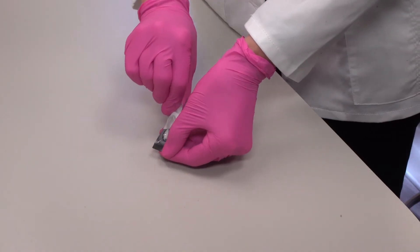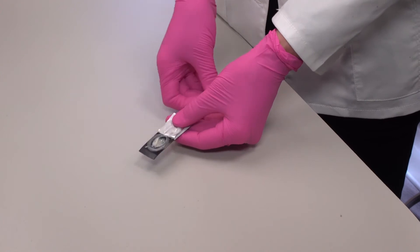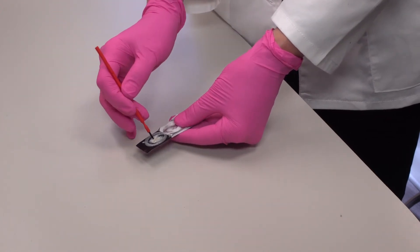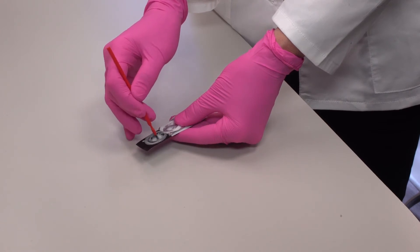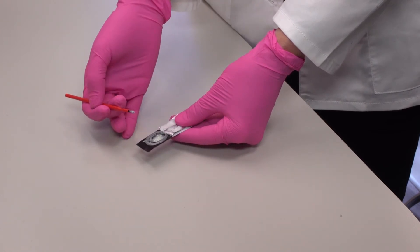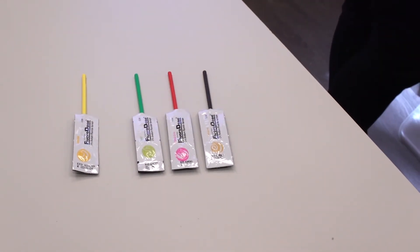Approved by the FDA for treatment of dentinal sensitivity, Fluoridose contains 5% sodium fluoride in a convenient single-use lolly pack. Each unit contains one dose of Fluoridose plus one bend-a-brush applicator. It comes in five flavors that are well received by children and adults alike.